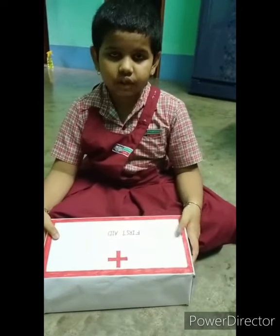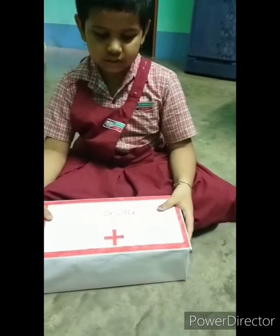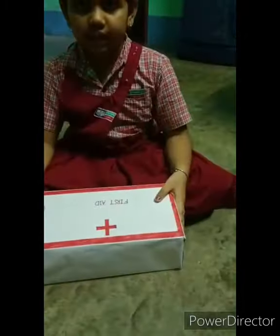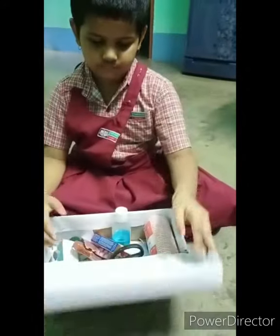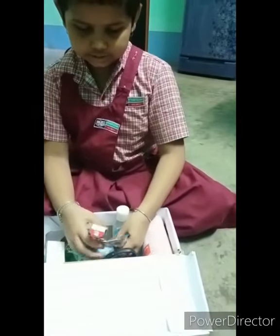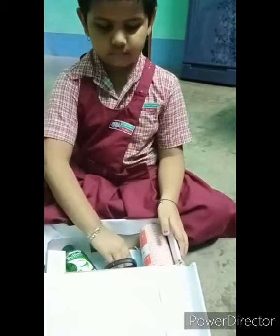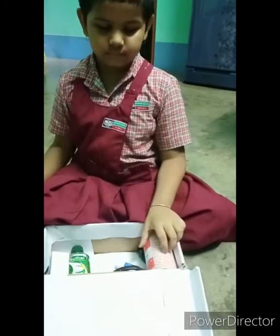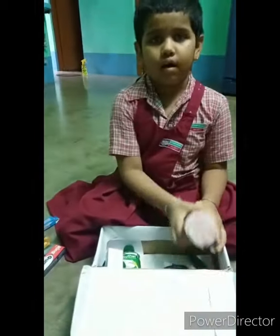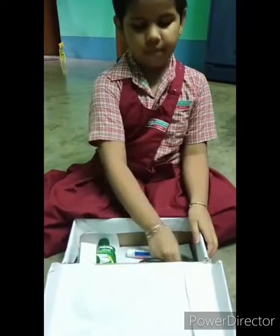Good evening everybody. My name is Anuva Datto. This is my first aid box. I am telling something about my first aid box. There are some medicines. There is a sanitizer. A mask. A thermometer. A oximeter. A board. A bowling.